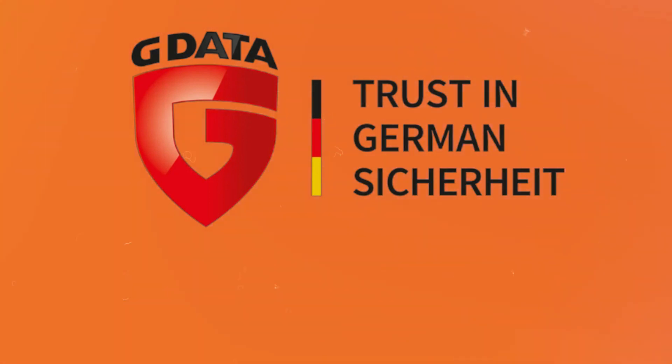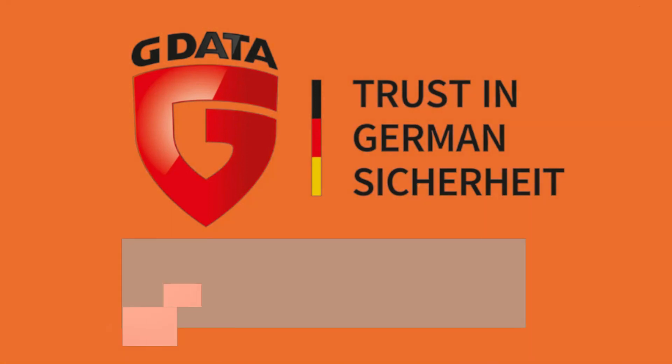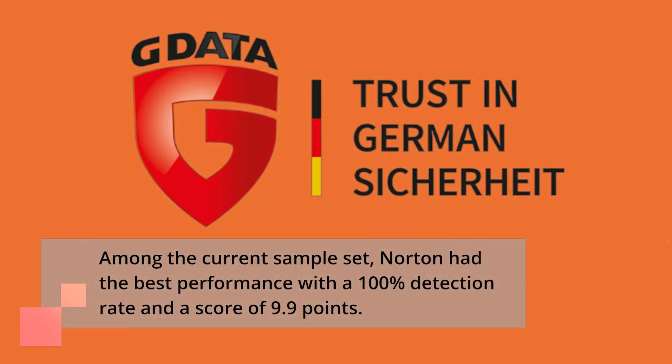The results of my malware protection test showed that G Data detected 98% of the samples, earning a score of 9.8 out of 10. Among the current sample set, Norton had the best performance with a 100% detection rate and a score of 9.9 points.